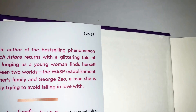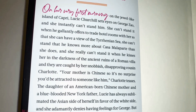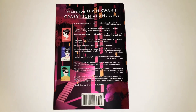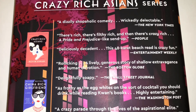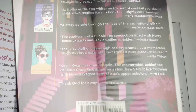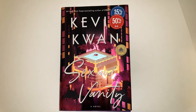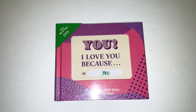The book was $26.95 but at half off I got it for $13.48. On the back it has praise for Kevin Kwan's Crazy Rich Asians series. I've seen the movie 'Crazy Rich Asians' many times and I loved it so much I actually bought it. I'm honestly so excited to read this — I just hope it's as good as the movie. Of course it's a different book, but I can't wait.